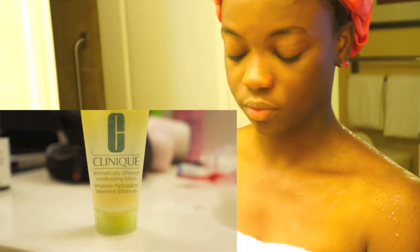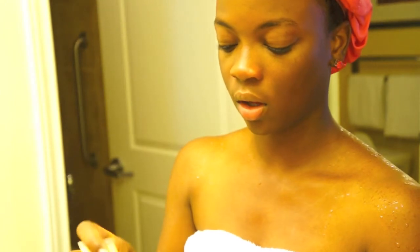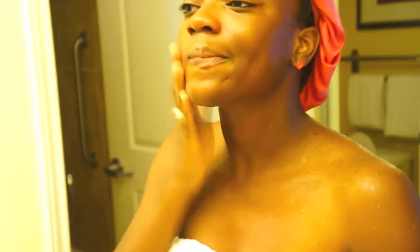This is the moisturizer I use on my face — it's the Clinique moisturizer. Again, you can use any moisturizer that works for you; I usually use Neutrogena but I just started using the Clinique and I like the way it works. It's very moisturizing and it keeps my face moisturized pretty much throughout the day. I have dry skin so I have to use moisturizer, though everyone should.